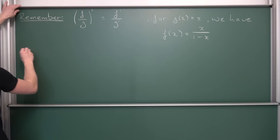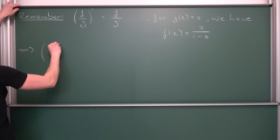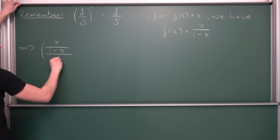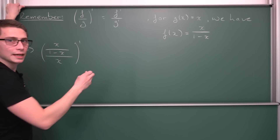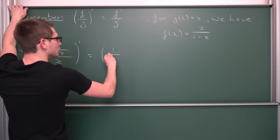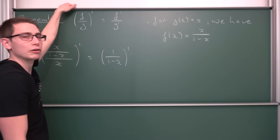Plugging x into the left-hand side: f is nothing other than x / (1 − x), all divided by x, and then the whole thing is differentiated. You'll notice that the x's cancel out, giving us the derivative of 1 / (1 − x). Fair enough.